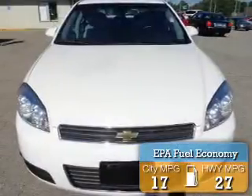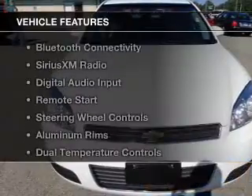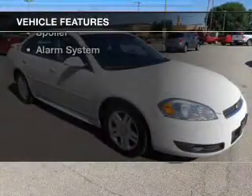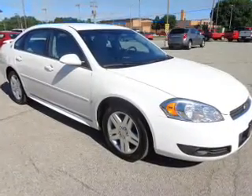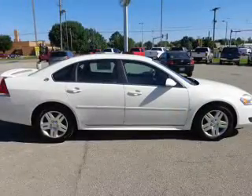Great fuel efficiency saves you money by requiring fewer trips to the gas station. The features include Bluetooth connectivity, Sirius XM satellite radio, digital audio input, remote start, and steering wheel controls.